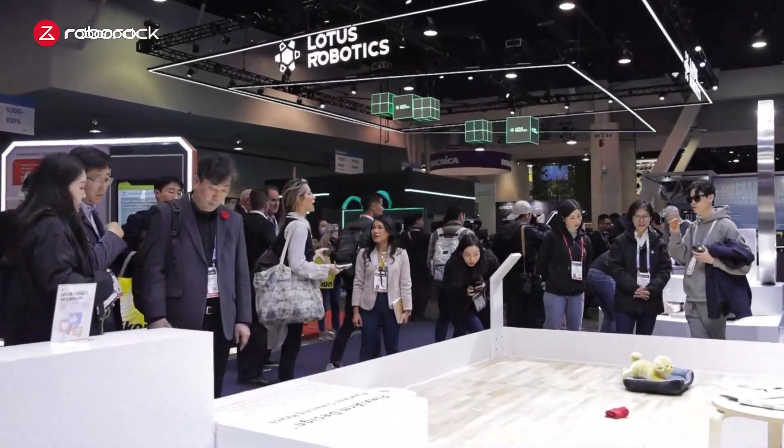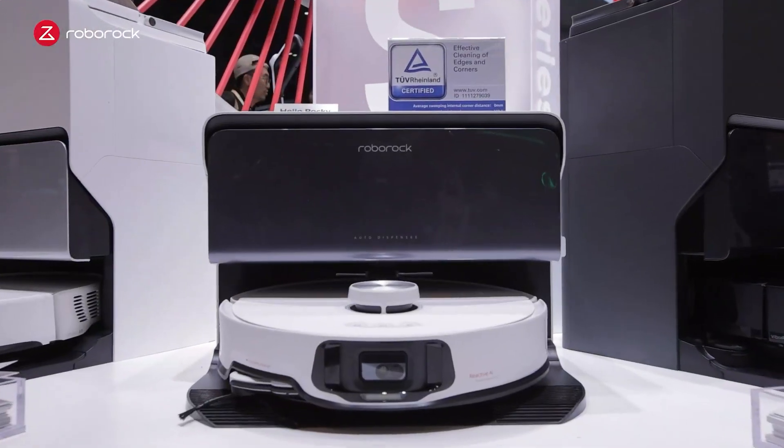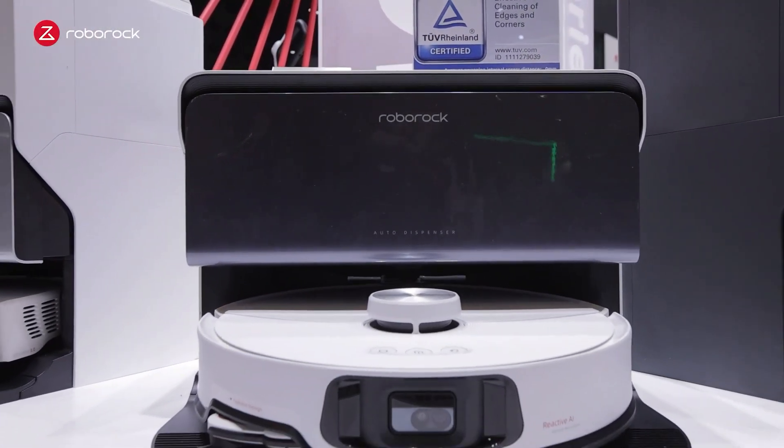We're super excited to be here at CES 2024 bringing you our latest products. Today we have some very powerful robot vacuums and wet dry vacuums. Let's check it out. This is our most powerful robot vacuum today, the S8 Max V Ultra.